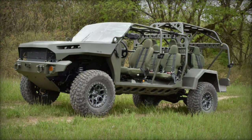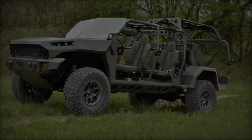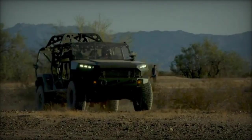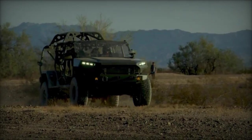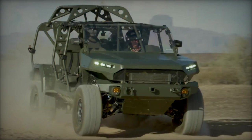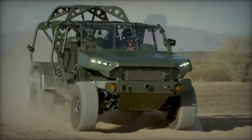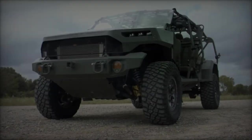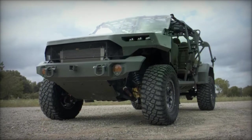It features a fully welded aluminum armor body for protection against small arms fire and IEDs. The vehicle utilizes a GM Duramax 2.8L turbo diesel engine producing 186 horsepower, paired with a GM Hydramatic 6L 56-speed transmission and a GM Autotrack 2-speed transfer case. It incorporates Dana M190 and M220 axles with electronic locking differentials and includes a Roll Over Protection System, or ROPS.